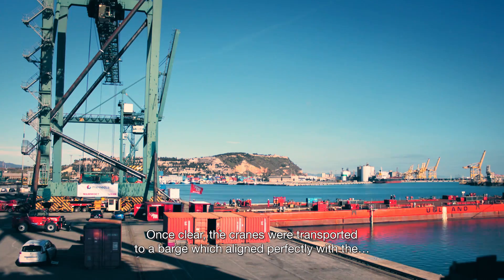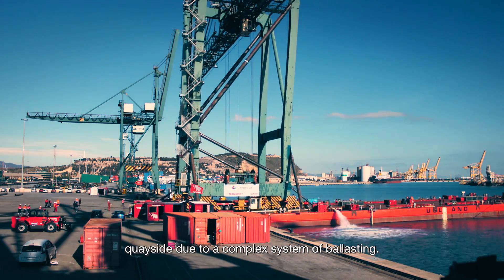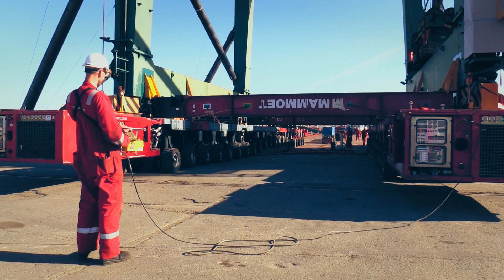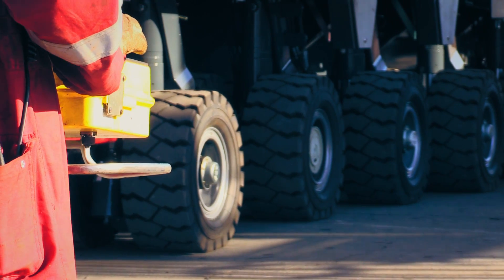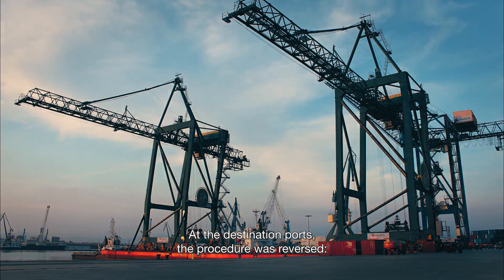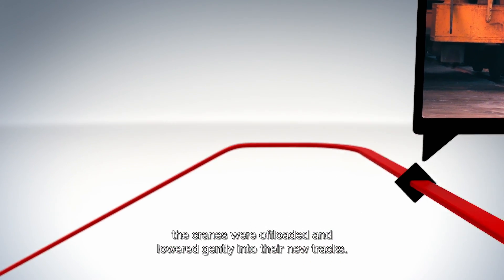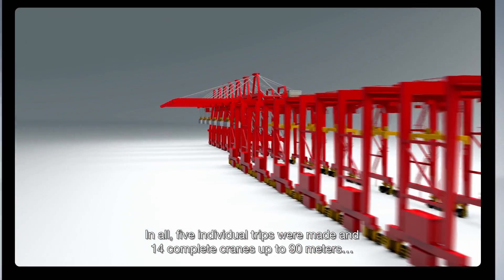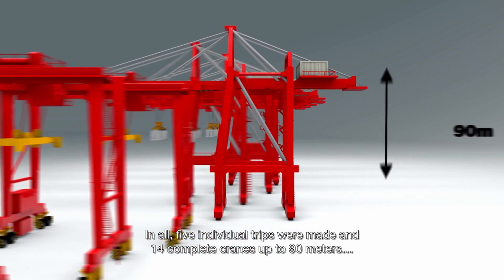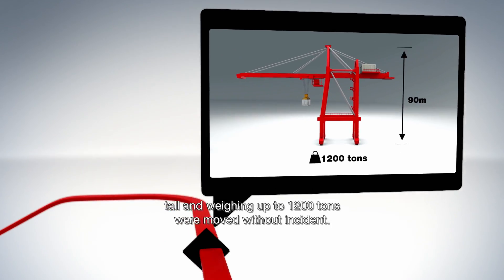Once clear, the cranes were transported to a barge which aligned perfectly with the quayside due to a complex system of ballasting. At the destination ports, the procedure was reversed — the cranes were offloaded and lowered gently into their new tracks. In all, five individual trips were made and 14 complete cranes, up to 90 meters tall and weighing up to 1,200 tons, were moved without incident.